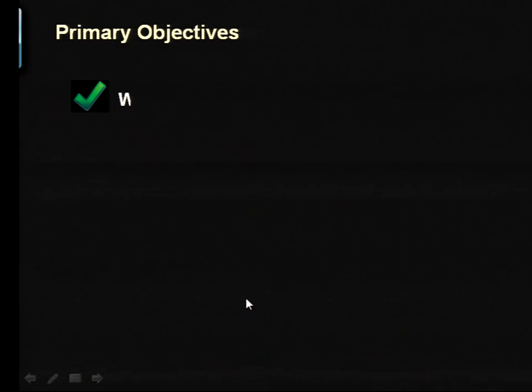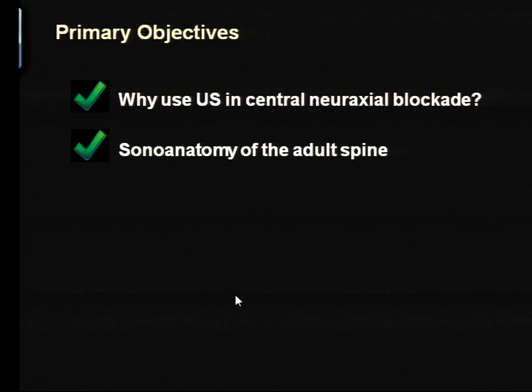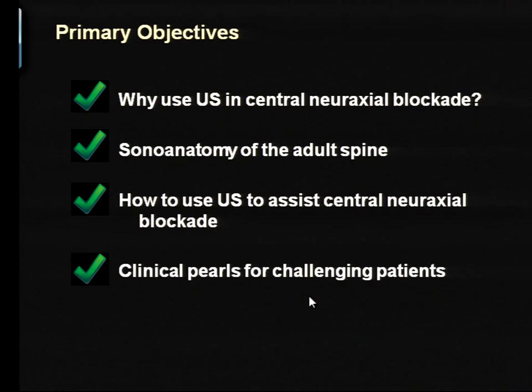The things we're going to talk about today: I'm going to show you why you should consider making ultrasound part of your practice in central neuraxial blockade. We're going to run through the sonoanatomy of the lumbar spine, because it's very important to appreciate that in order to make sense of what you're seeing. Then we'll talk about how you use those images to do the blocks, and along the way I'll give you some clinical pearls about dealing with challenging patients.